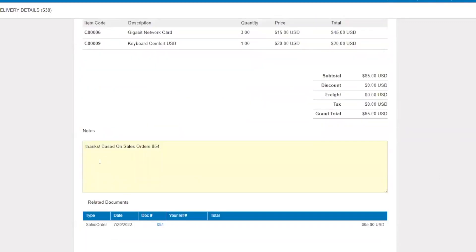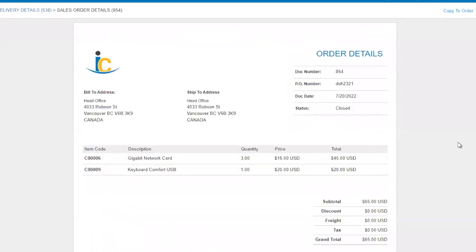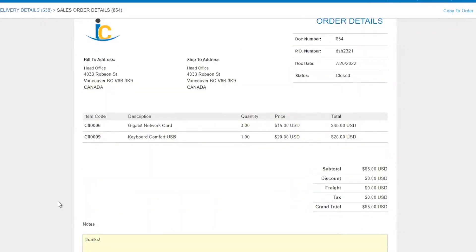We also link related documents at the bottom, just like SAP Business One does. So if they want to come back and confirm what they ordered, or potentially reorder, they can do so as well — and it outlines all the relevant order details.